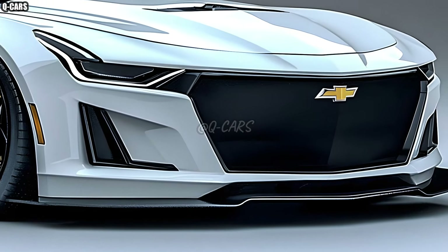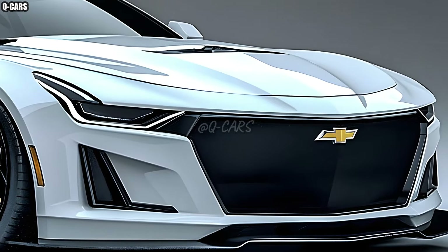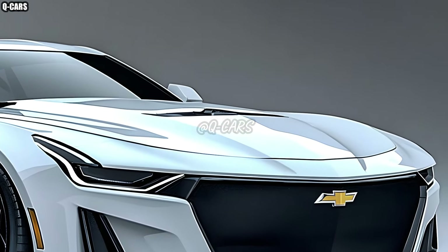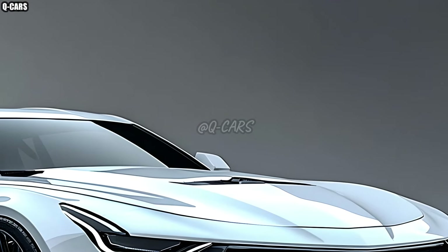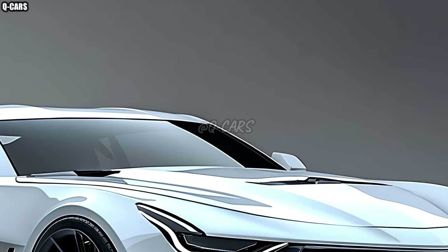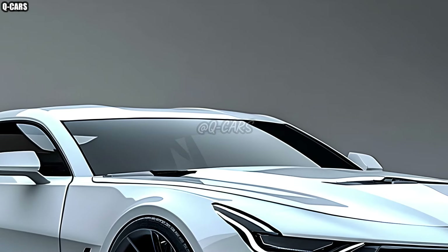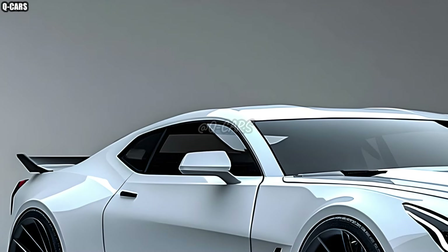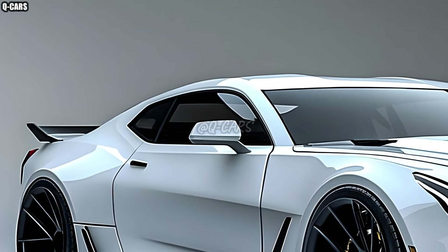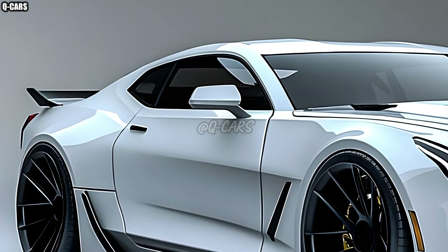The 2025 Chevrolet Impala SS features state-of-the-art technology, including an infotainment system with a large touchscreen that integrates with Apple CarPlay and Android Auto for easy smartphone connectivity. In addition to a top-notch audio system, the setup also comes equipped with built-in navigation and speech recognition.